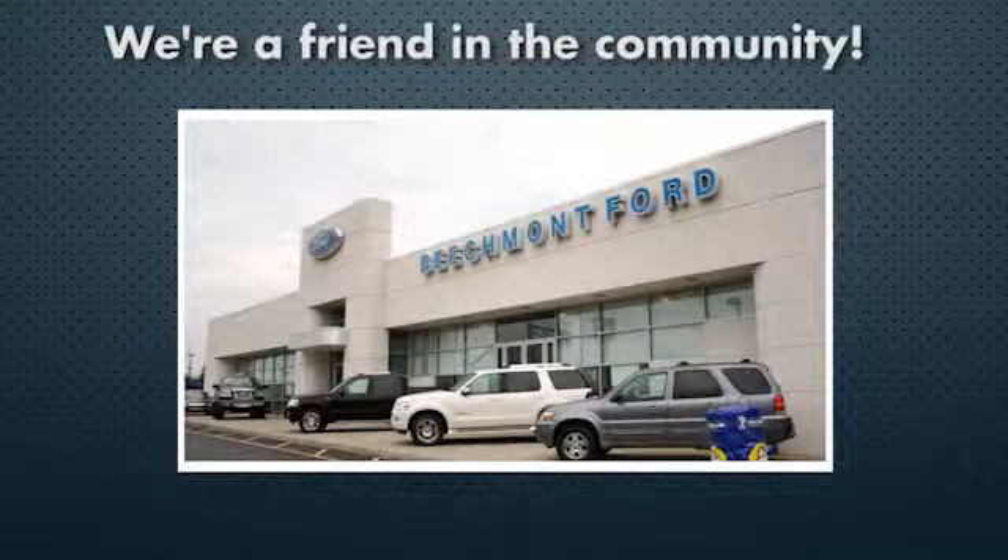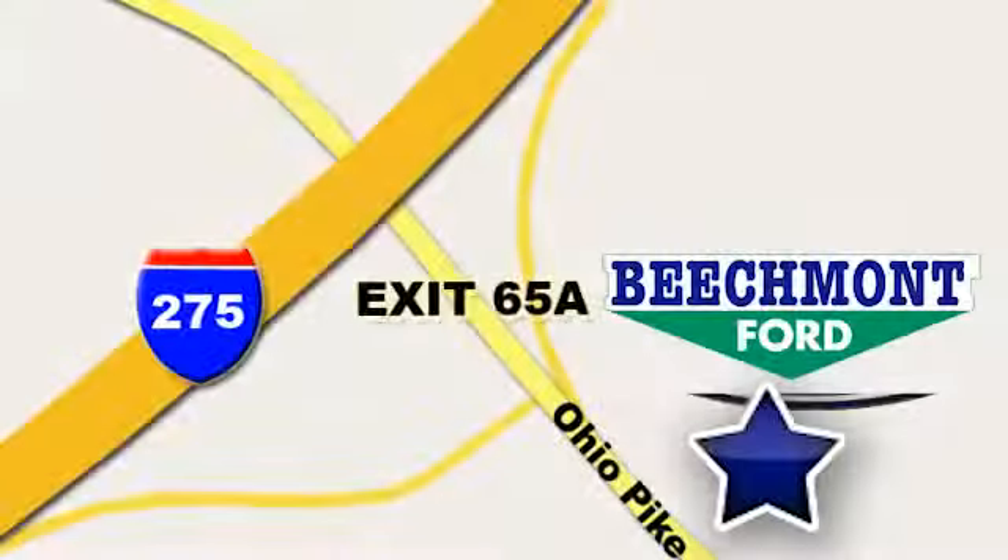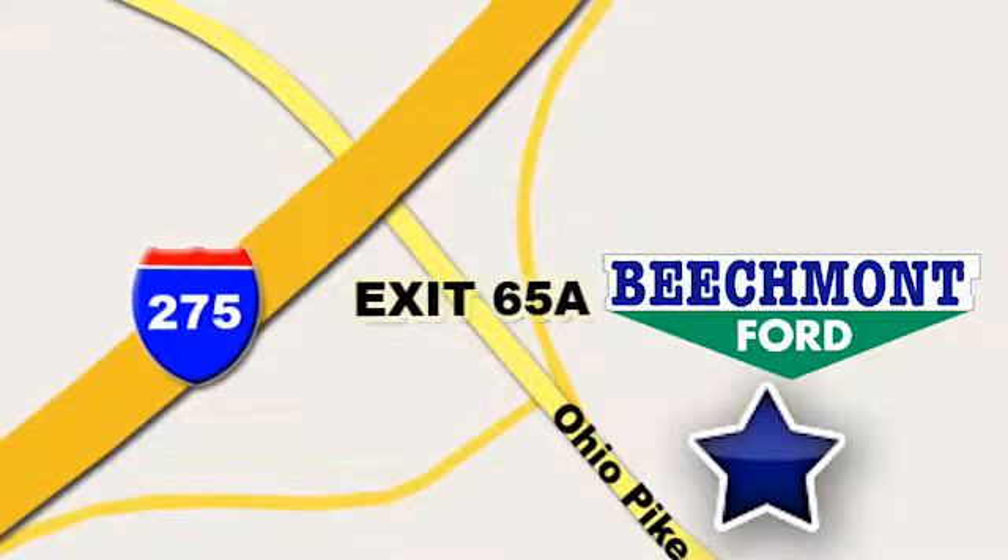Beechmont 4 — we're a friend in the community. Stop in today. We're easy to find, easy to deal with. Off of I-275 at 65A Beechmont Avenue.